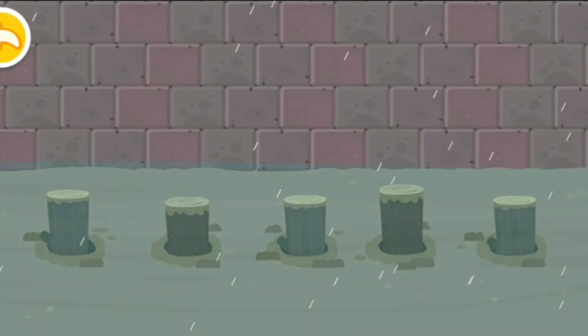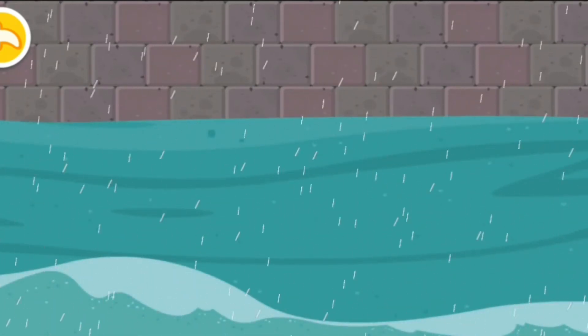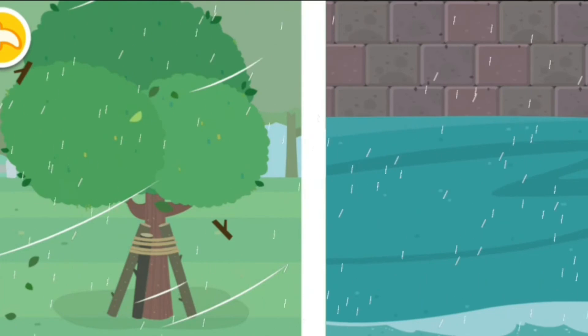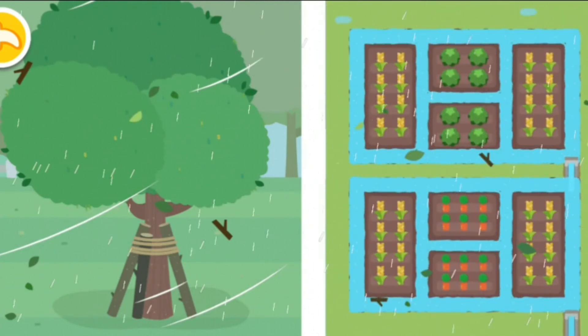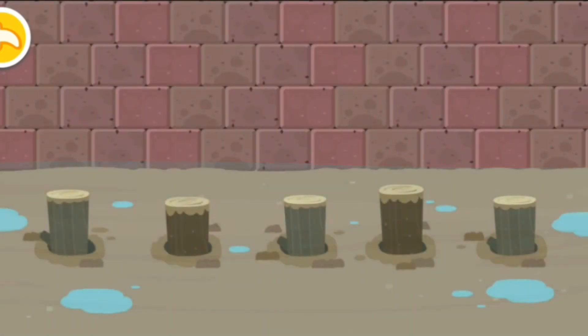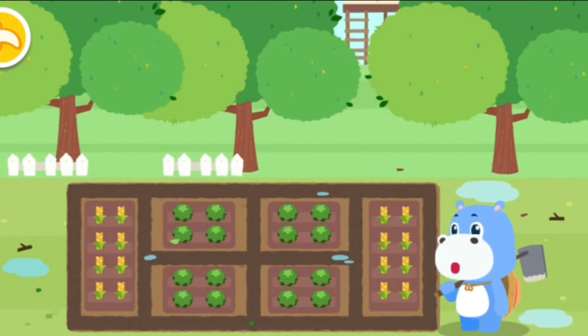The hurricane landed. Prepare to defend against it. The wood supports the fruit tree well. The ditches in the field drain well. The hurricane is gone, and my orchard and fields are safe now.